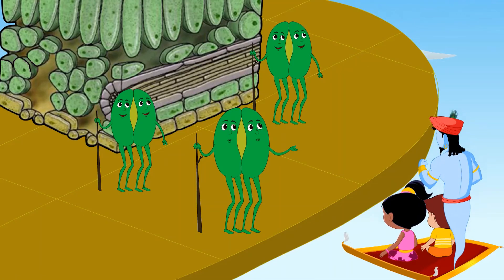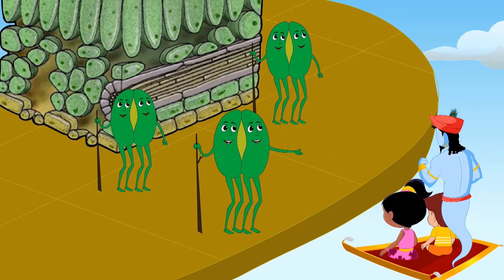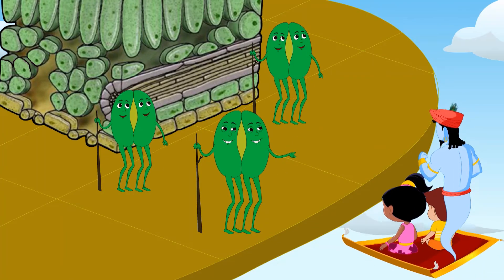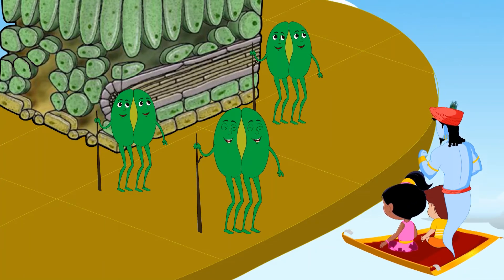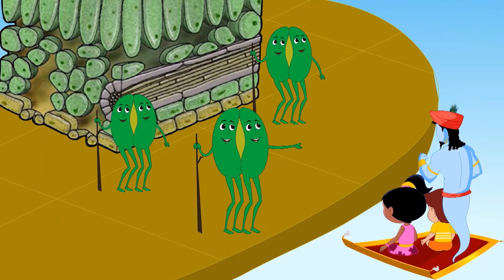We're the stomata on the leaves. In the morning when photosynthesis happens, we take in carbon dioxide that plants need to make food. At night, we take in oxygen that plants need to breathe. So our role is to take in oxygen for breathing and carbon dioxide for photosynthesis, just at different times.